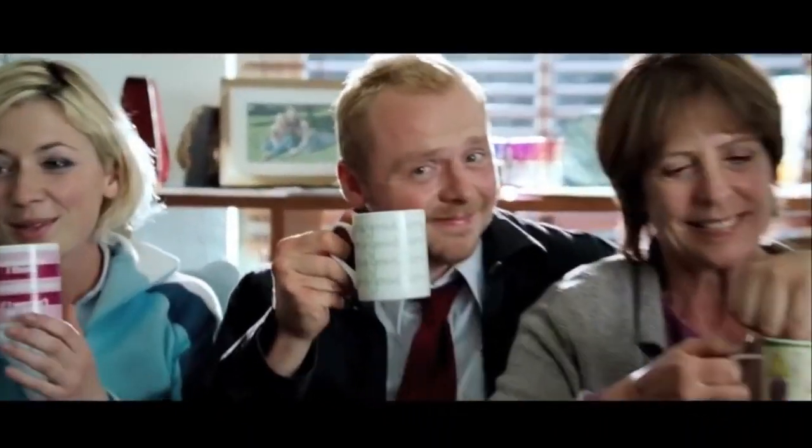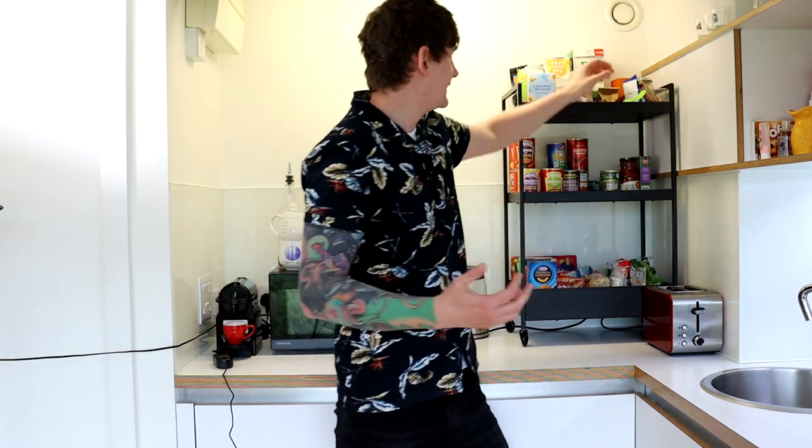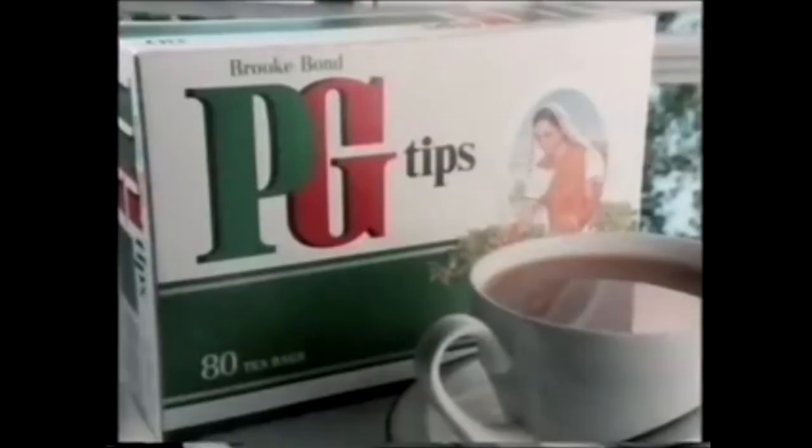While admittedly the British obsession with tea is a bit of a stereotype, it does hold true in my experience, and virtually every single person I know, even if they happen to prefer other hot beverages like coffee and, heavens forbid, Horlicks, they still like a good cup of tea. And while a cup of tea is relatively simple to prepare, it's a very personal thing. Almost every aspect of making tea is something people have an opinion on, which includes the kind of tea used. Today we'll be using a very common, well-known brand of tea: PG Tips.